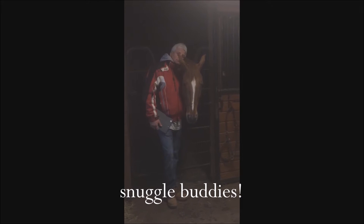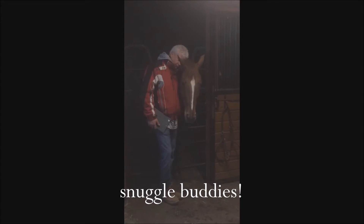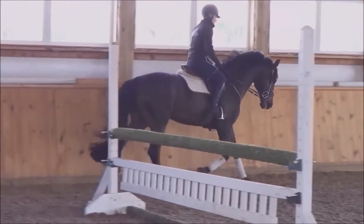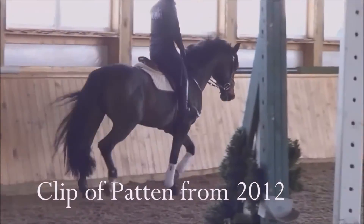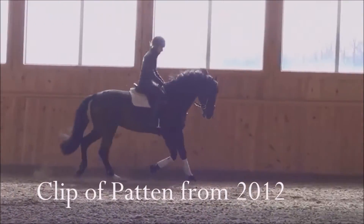Hopefully, within a month or two, we can start getting back into some light flatwork for a few minutes. But unfortunately, he will not be able to show this season. I'm hoping by 2018 — or the show season for 2018 — he's going to be back and ready to attack the ring. So I'm excited about that. But until then, I'm going to show Patton, and I'm hoping to do a little bit of the 1.10s with Patton, and if all goes well, I'm hoping he can pack me around the 1.20s.